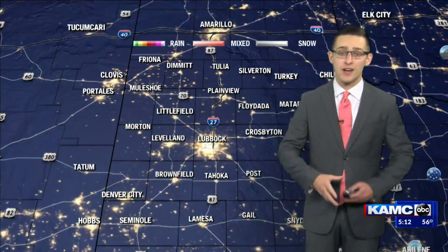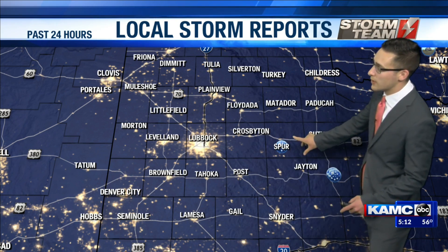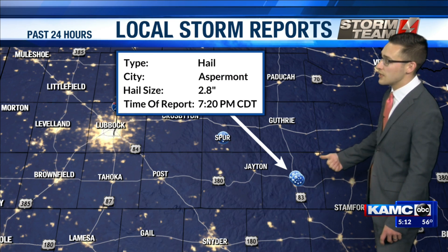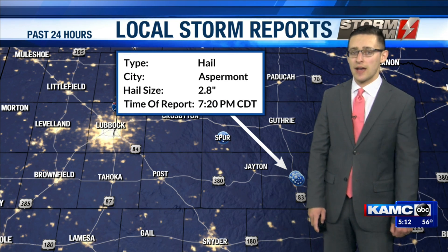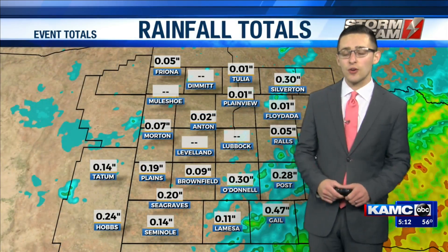That's where drought conditions are the worst right now, so that's why we need that rainfall especially in those regions. For the most part, we didn't see a lot of severe weather reports yesterday, but just to the east of our area near Aspermont, we did see some large hail reports. In fact, Aspermont saw baseball-sized hail yesterday afternoon. Thankfully, all that severe weather is continuing to shift further to the east today.